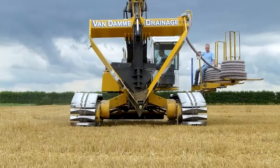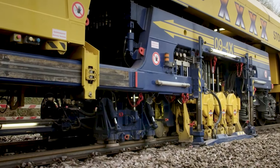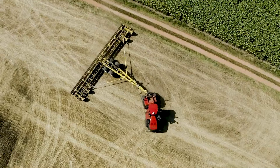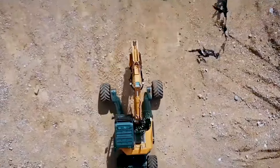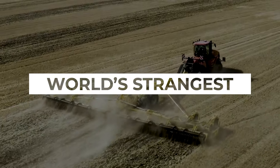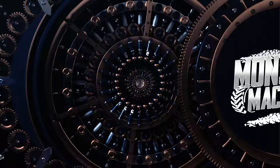There are some machines so powerful they can transform landscapes and redefine engineering as we know it. And with the specific tasks some are designed for, it's no surprise they can look pretty unique too. This is the extraordinary world of some of the strangest and most powerful heavy machines ever built. Welcome to Monster Machines.